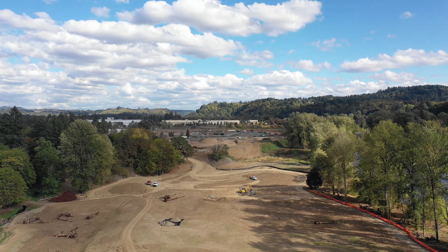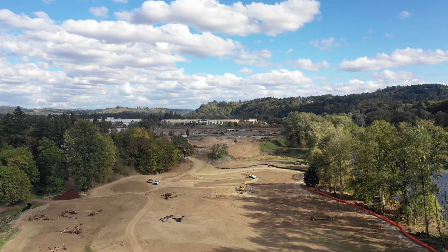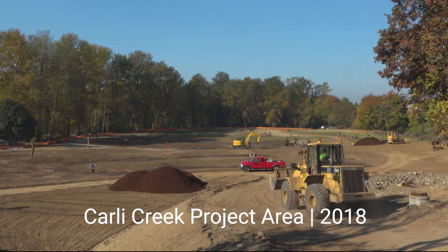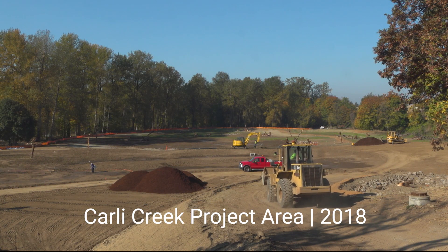Water Environment Services recognized how important this property was to water quality and acquired the land from the Carley family to establish a water quality facility using floodplain enhancements to naturally filter out pollutants before they reached the Clackamas River.